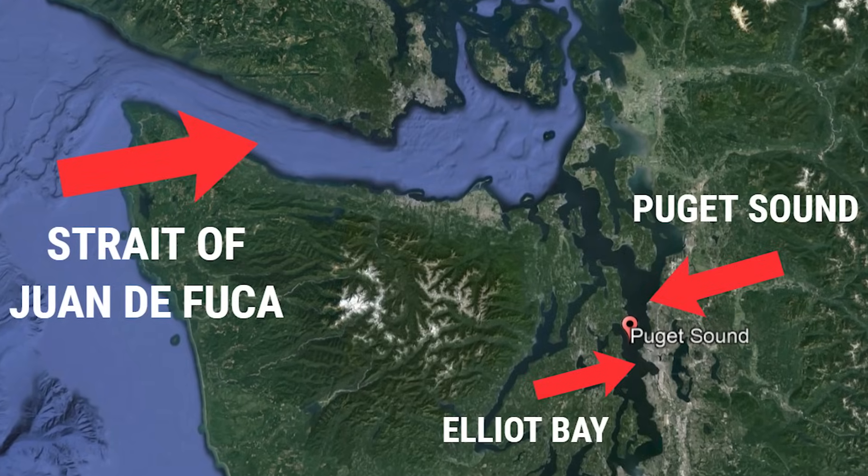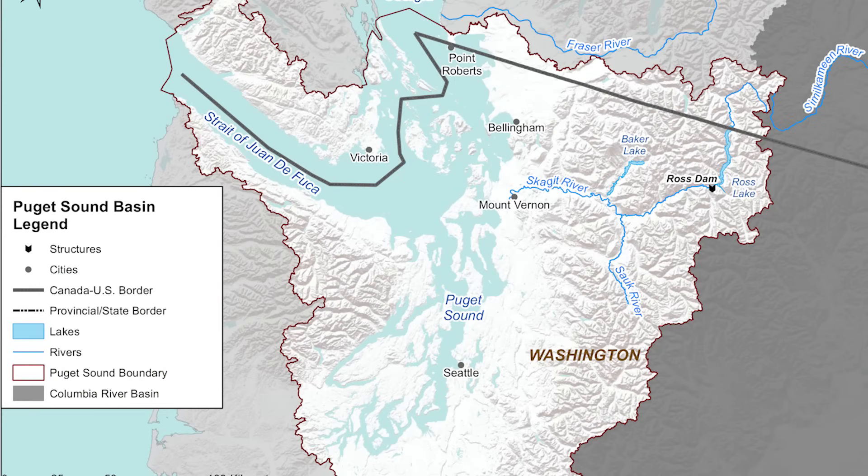The Puget Sound meets up with the Strait of Juan de Fuca — the body of water that connects the U.S. and Canada in that area — and then you take a 96-mile journey to the mouth of the Pacific Ocean. Make sure to remember there are two different terminals in Seattle so don't end up getting dropped off at the wrong cruise terminal on cruise day.